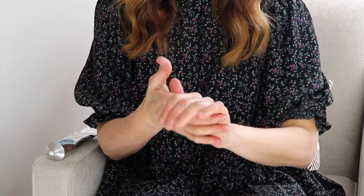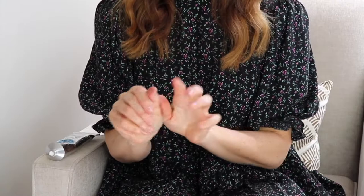This tube lasts a really long time. It smells nice, not too fragrant though. You don't need to use a lot — a little bit goes a really long way. I also love that it's very rich but it absorbs really quickly and doesn't leave your hands overly greasy.